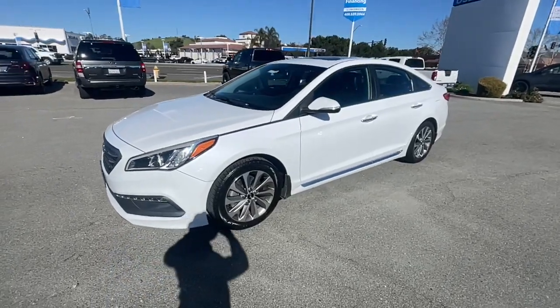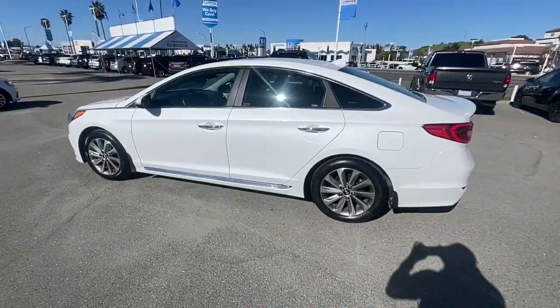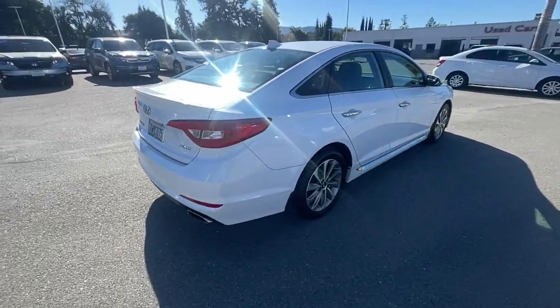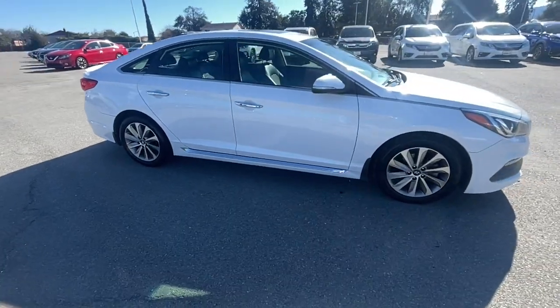You will love the features of this 2017 Hyundai Sonata. With less than 60,000 miles on the odometer, this vehicle provides excellent value. Whether you're commuting or cruising country roads, this smooth and spacious Sonata makes travel a treat.